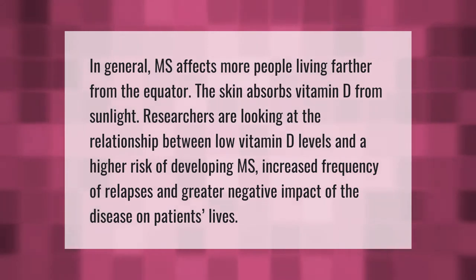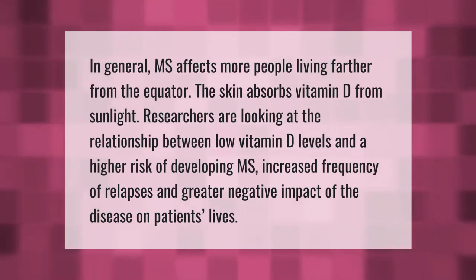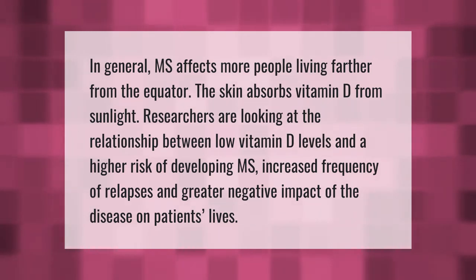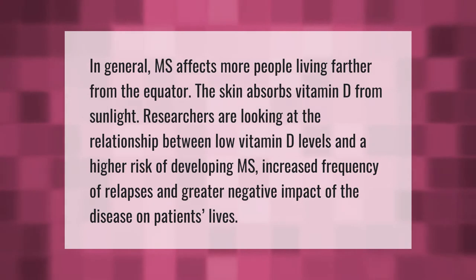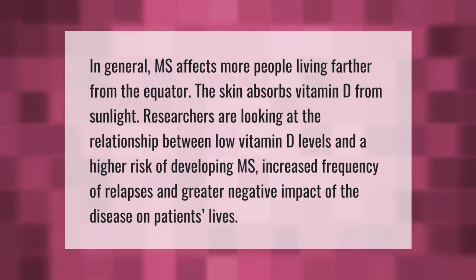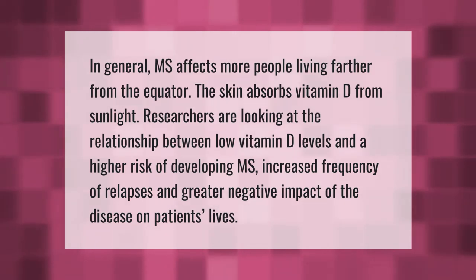In general, MS affects more people living farther from the equator. The skin absorbs vitamin D from sunlight. Researchers are looking at the relationship between low vitamin D levels and a higher risk of developing MS, increased frequency of relapses, and greater negative impact of the disease on patients' lives.